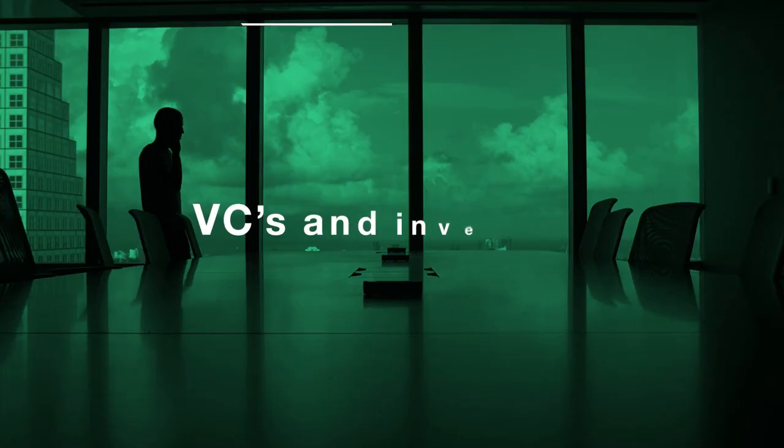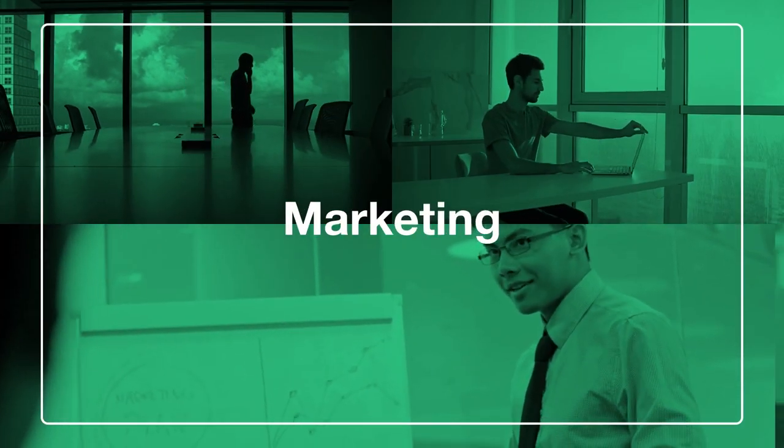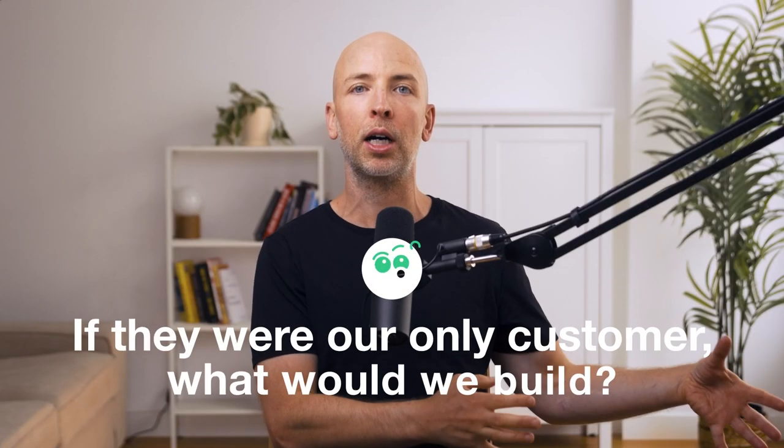We figured out who these people actually are. It's one thing to say X percentage of my customers are in this field, but nothing beats going to the individual human and saying, this is a person who whipped out their credit card and bought our software and has stayed with us for years. This was mind-blowing for us — we knew at a high level that VCs, investors, e-commerce folks, and marketing people were customers, but we didn't really know who they were as individuals. What can we build for them? If they were our only customer, what would we build?